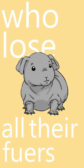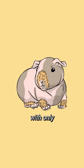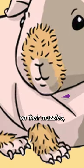The Baldwin guinea pig, who loses all their fur in the first two months of life, and the skinny pig, who are a genetically modified species with only small patches of hair on their muzzles, feet, and legs.